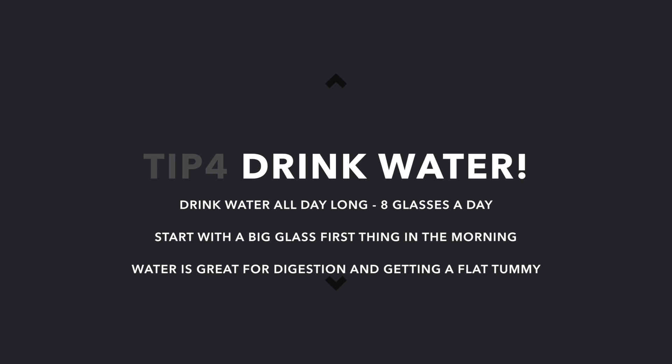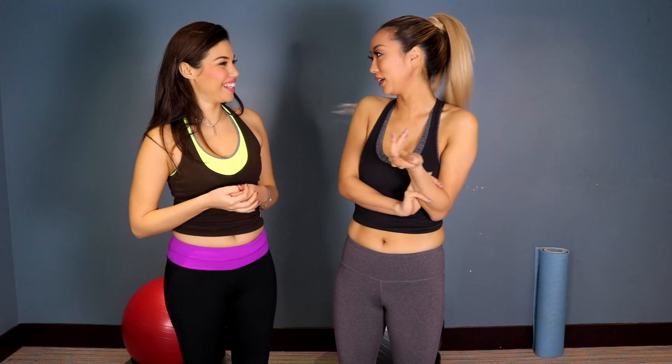Our last tip is drink lots of water. Drinking water is also really, really important, especially drinking water first thing in the morning. I'm always thirsty — I drink lots of water. I drink like two bottles of water at the gym. I'm like a mermaid or something, but I just love water. So make sure to drink that. Just being clean is like everything, you know?